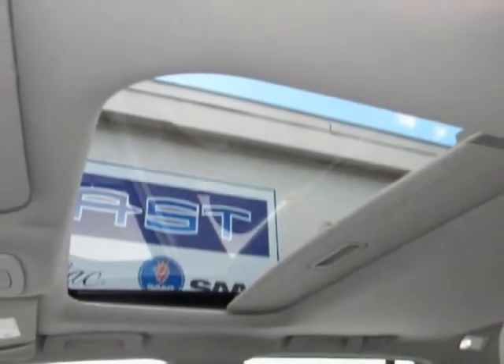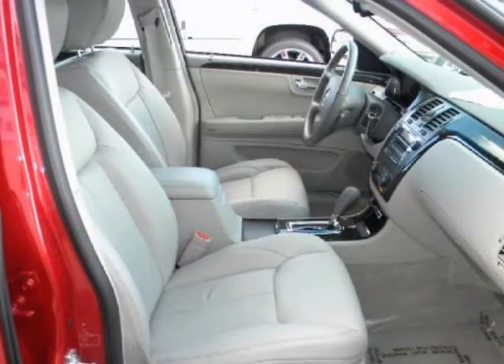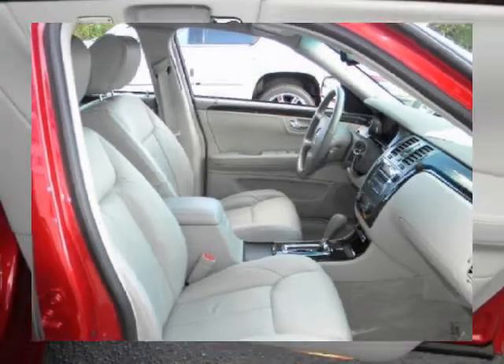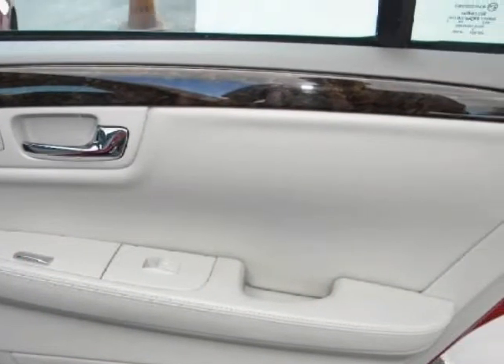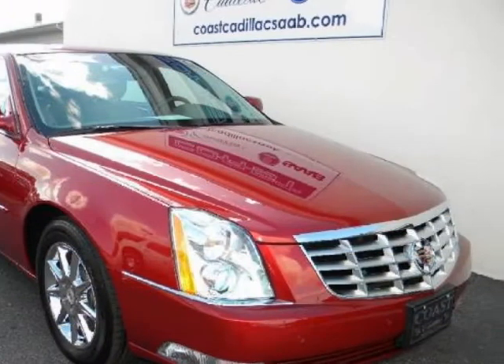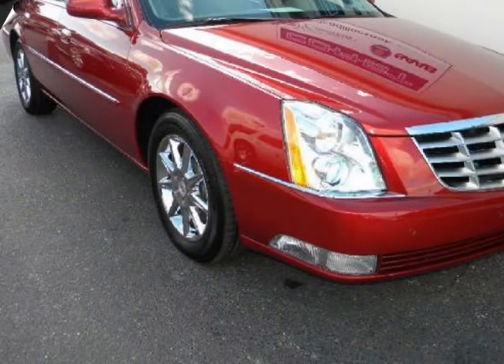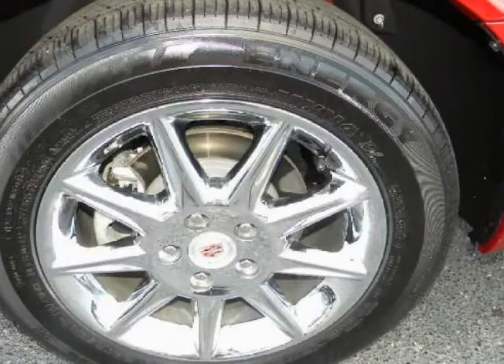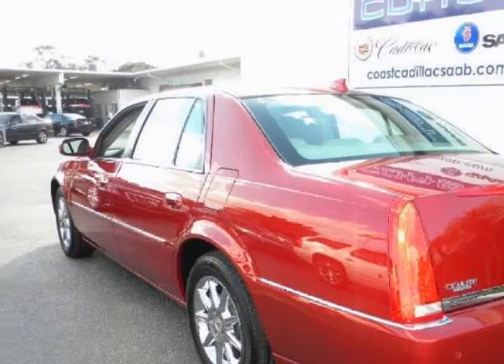You will enjoy all the features on this Luxury Collection 2011 DTS, with options like full leather seating with multiple driver memory settings, heated and cooled front power seats with lumbar adjustment, heated rear outboard seats, premium audio with in-dash 6-CD player, power sliding sunroof, remote start, front and rear parking sensors, and chrome wheels.